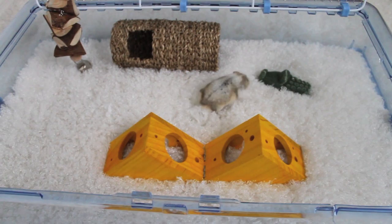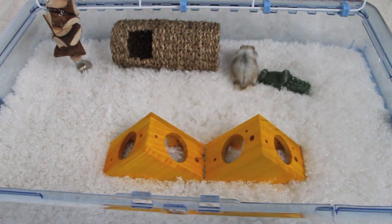Hi everyone! Today's video is going to be the hamster tag. I've seen loads of people do it and I am yet to do it, so I thought, why not? And I'm doing it.